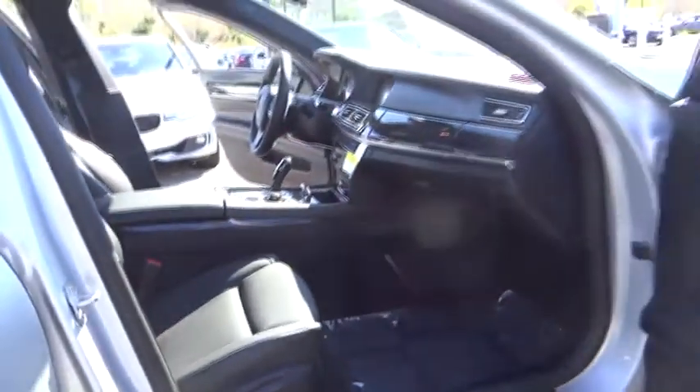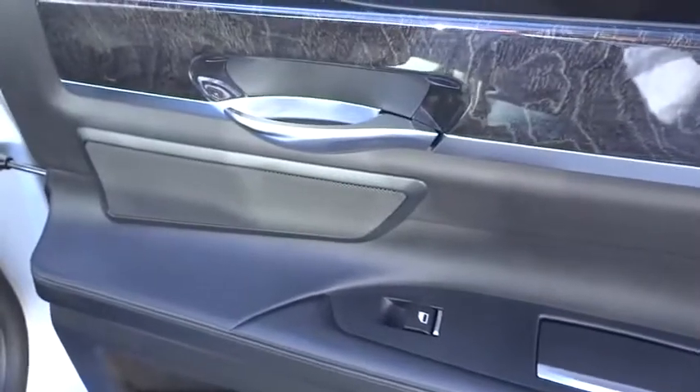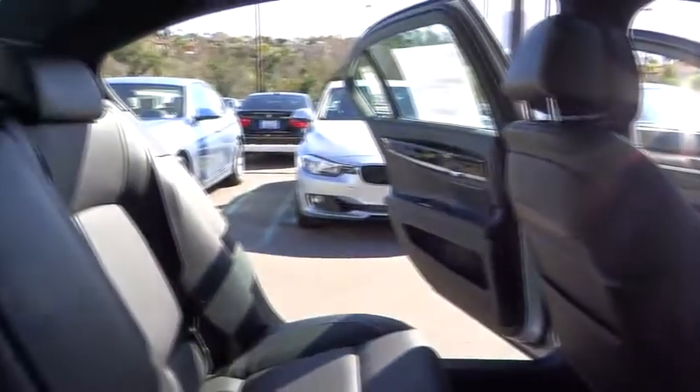Keyless entry, keyless start, four-wheel disc brakes, aluminum wheels, hard disk drive media storage, auto dimming rear view mirror, PPO, floor mats, universal garage door opener, AM-FM stereo radio, premium sound system, climate control.